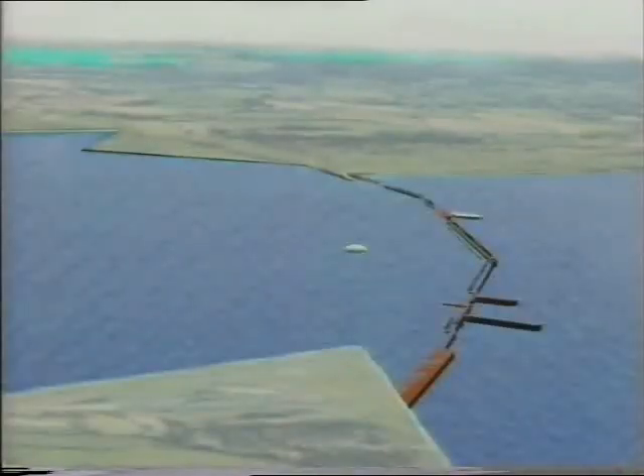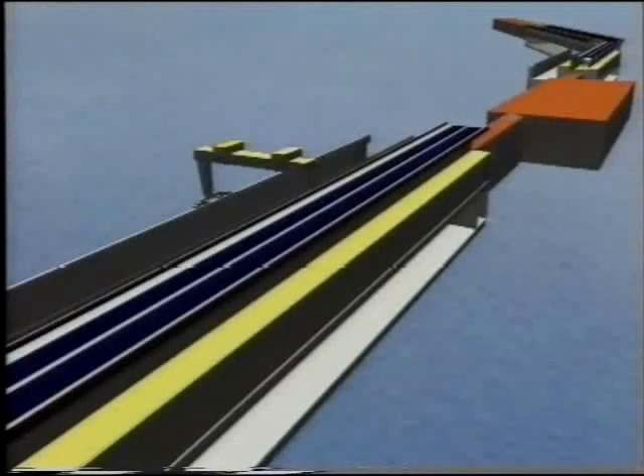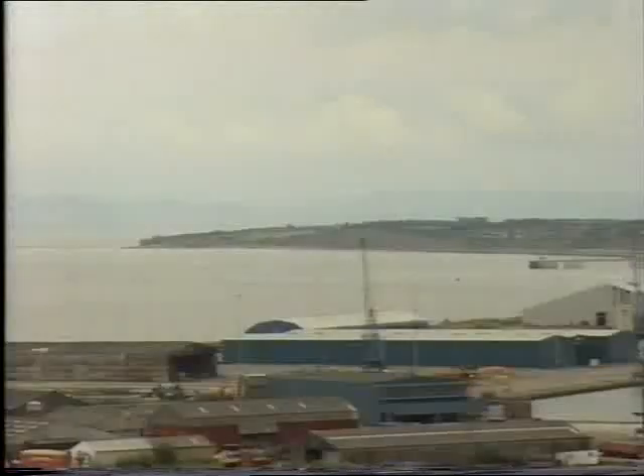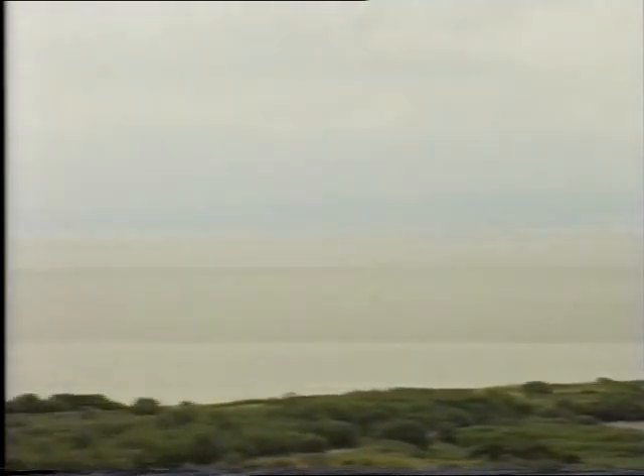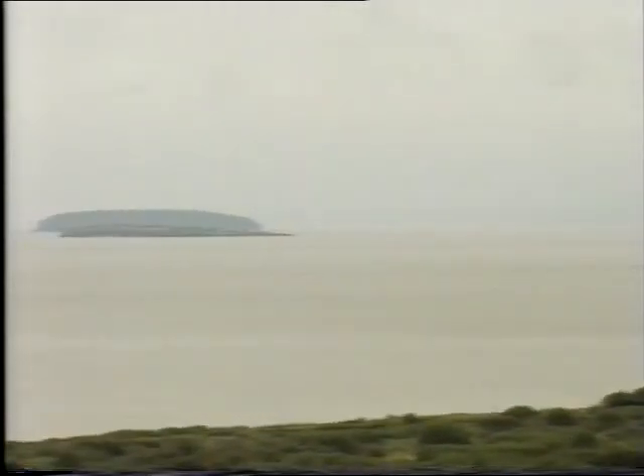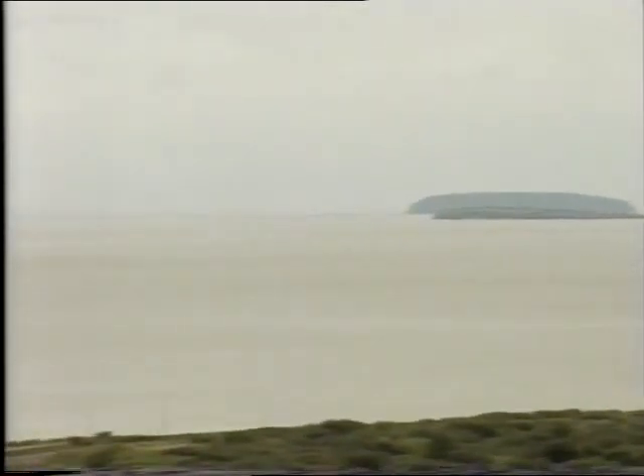Would the Severn tidal barrage, on its own, contribute enough power to make it worthwhile? The Severn Barrage would generate about 8% of the present electricity consumption of England and Wales. We require about 50 power stations to drive England and Wales, so 8% is about 3 power stations worth of electricity. It would replace 3 very large power stations, which would mean less fossil fuel burnt, less greenhouse gases, less acid rain, and because it's tidal, it is renewable energy. What more could we want from a source of energy? Why hasn't it been built?